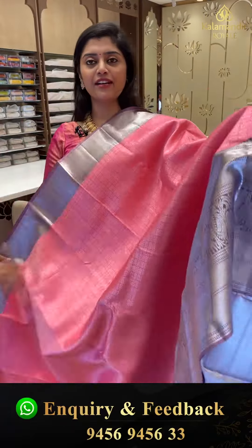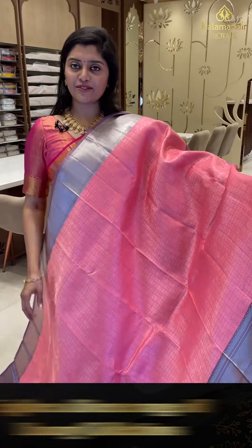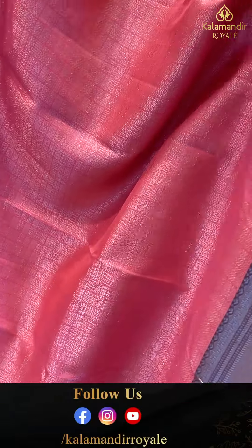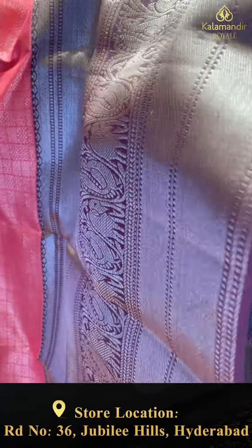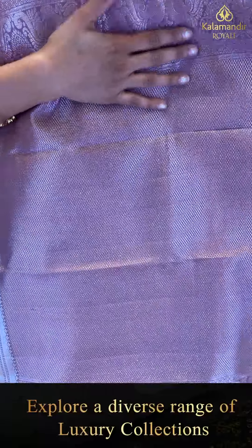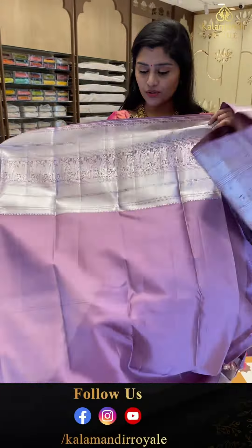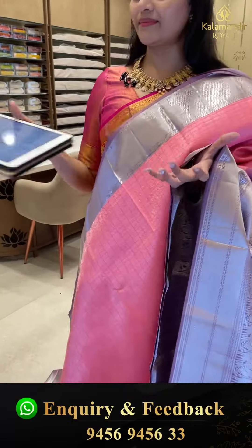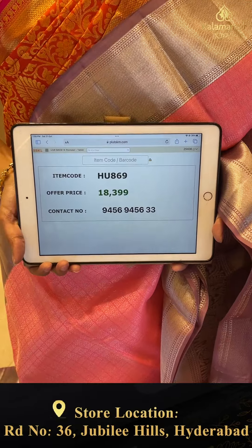We have different color combinations — both bright sarees and pastel sarees. Here is another beautiful pastel shade — a bright pink saree with very big borders. All over the saree there are check patterns with zigzag lines in a contemporary stylish design and very big borders with kadi styles and gaja motifs. The pallu is brocade style with kadi style. The plain blouse has very big borders. Code HU869, offer price 18,300 in double nine only.